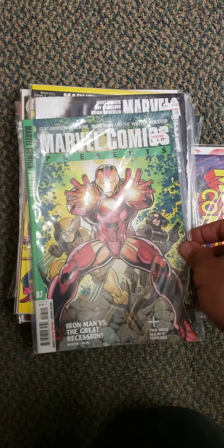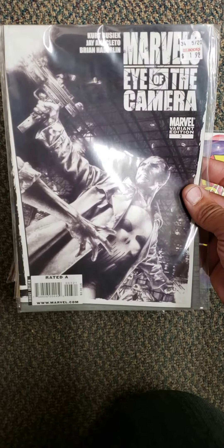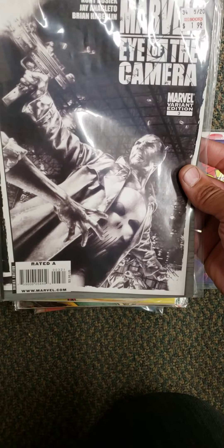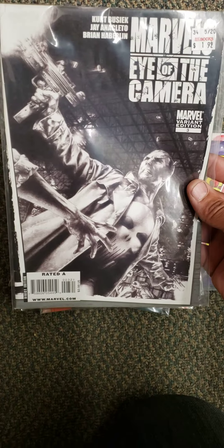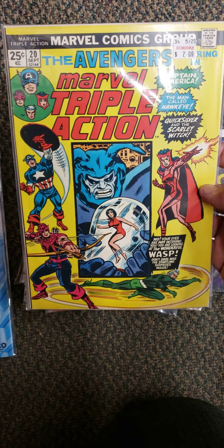Marvel Comics Presents number 7 for $1.99. And this one I've been looking for — this is Marvel Eye on the Camera number 3, black and white version. These are all $1.99. This one's Marvel Triple Action, $2.00, number 20.